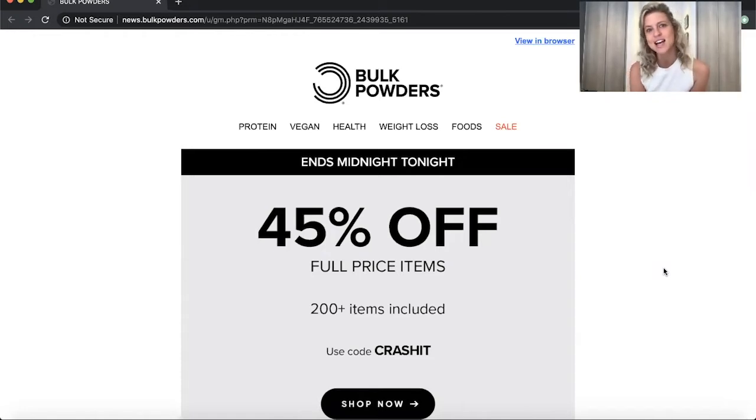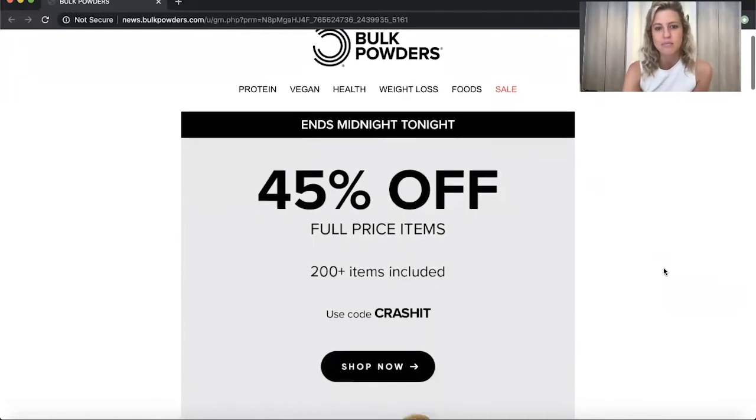It doesn't take long to set up — you can get it all designed, set up, and out the door in under just one hour. So I want to talk you through how one of our fantastic customers, Bulk Powders, has used this within their email this week.